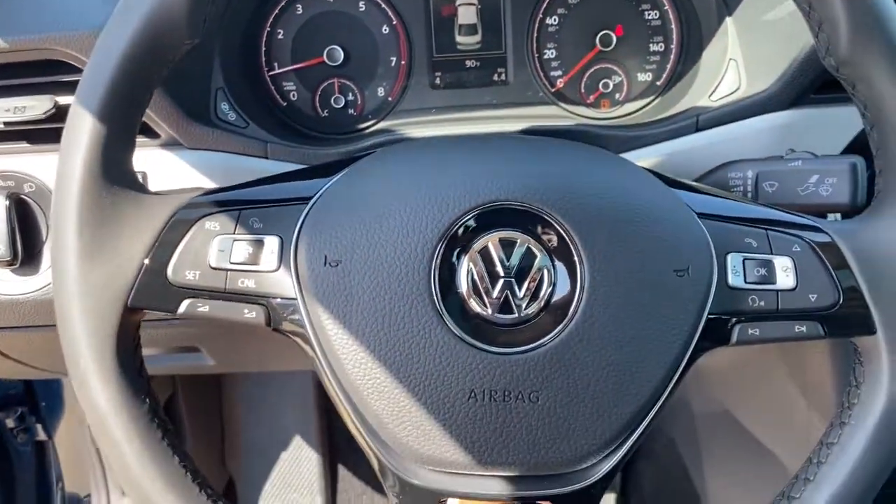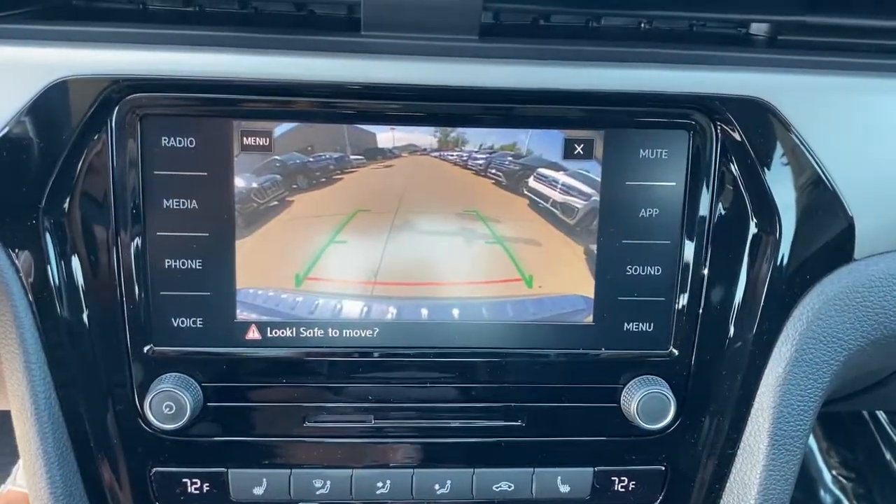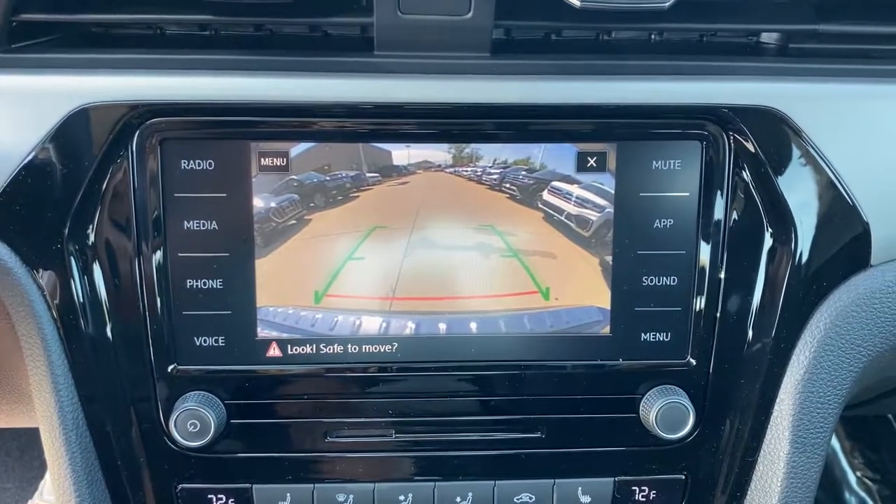Lane keeping assist, iPod and MP3 input, backup camera — fun to drive yet supremely practical. That's the Passat.